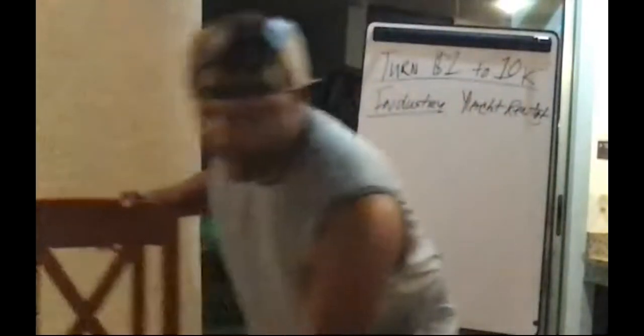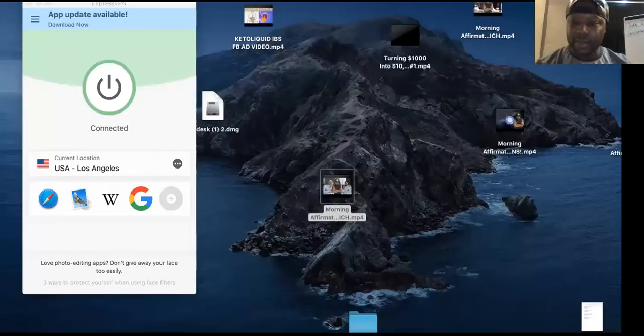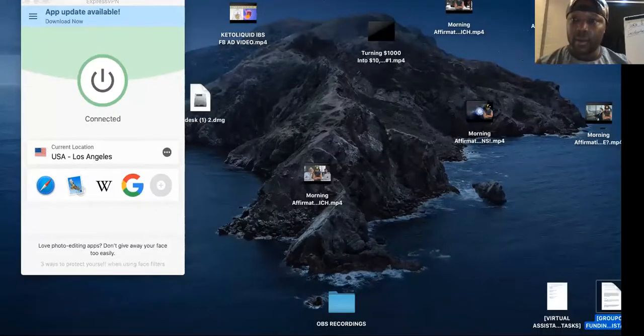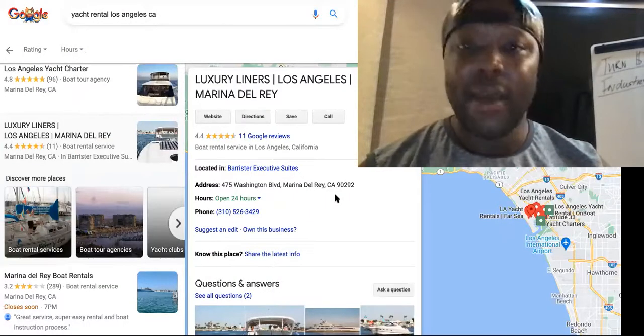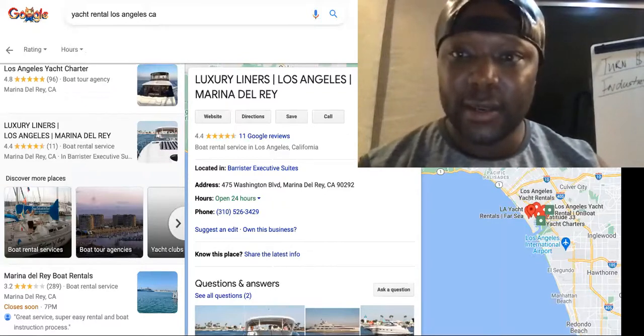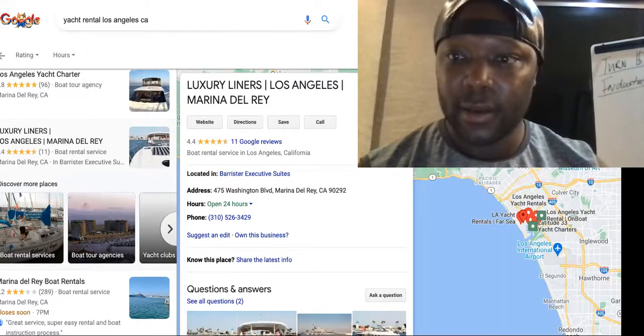I'm going to get to the computer and show you the prices and the cost of everything. I'm not editing any of this because I don't feel like it. I'm going to share my screen with you guys and show you how you can have this money come into your bank account. I'm out here in Mexico, that's why I was looking like this, but anyway — boom.